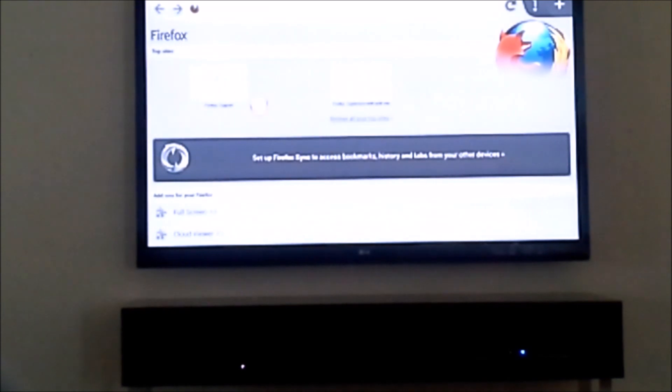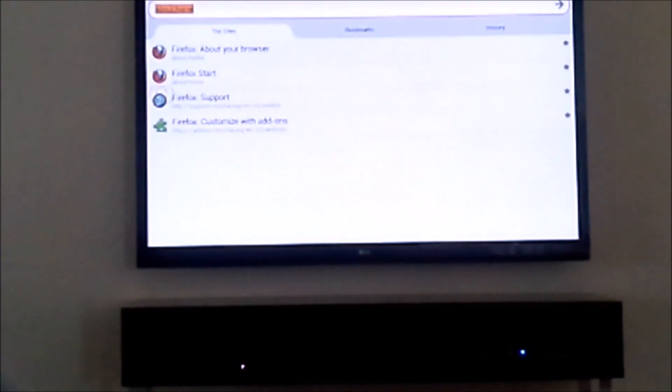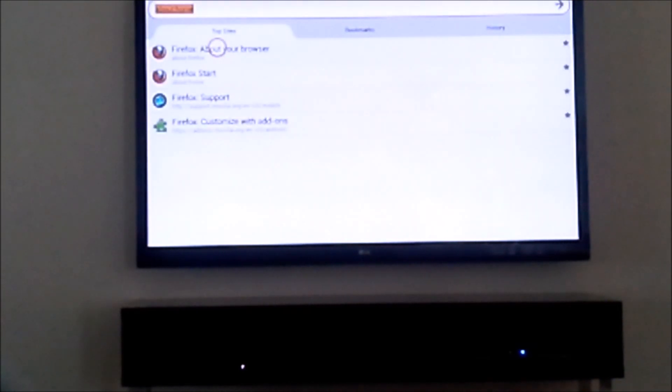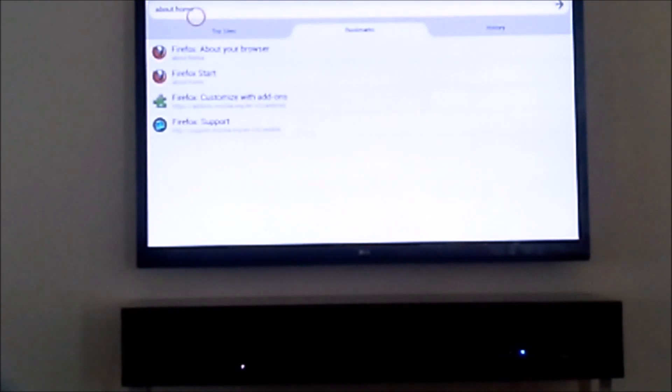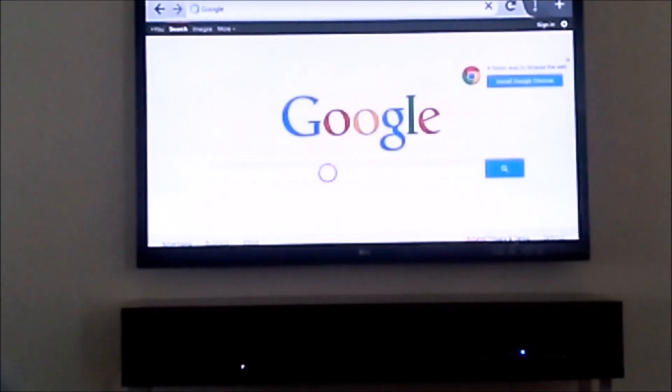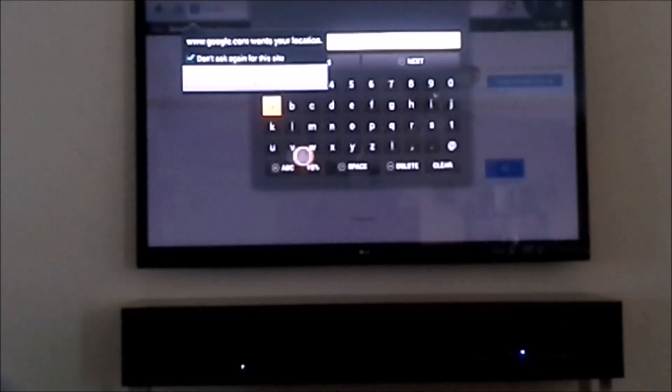Firefox doesn't work that great — it works but a lot of these browsers weren't made for this device, so Flash doesn't load. I'm sure Amazon is going to update this device and add more stuff. This device has a lot of potential depending on what they add to it, and they say 100 more games are coming, so we'll see.